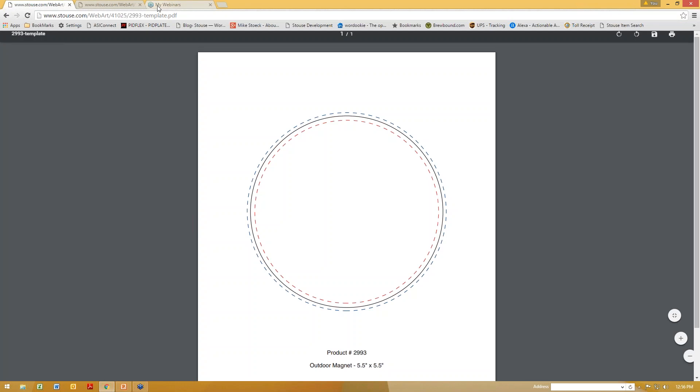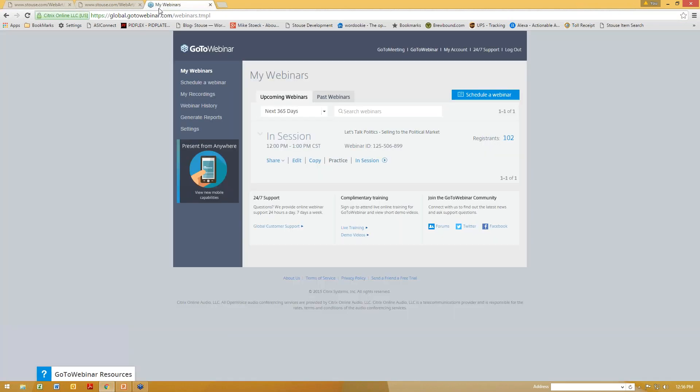That concludes the webinar portion. Now I'm going to open this up for some questions. The first question is that they've heard that getting paid on political orders is difficult — any suggestions? I have heard that as well. My best suggestion is to try to get paid up front for the orders to combat the issue. As candidates get in and out of the race, it's going to be harder to collect money from them. I also think that the campaigns are used to that request, so if you do ask for it up front, it probably won't catch them off guard.